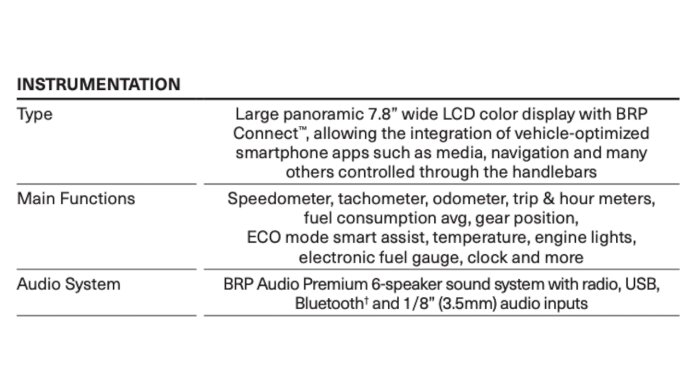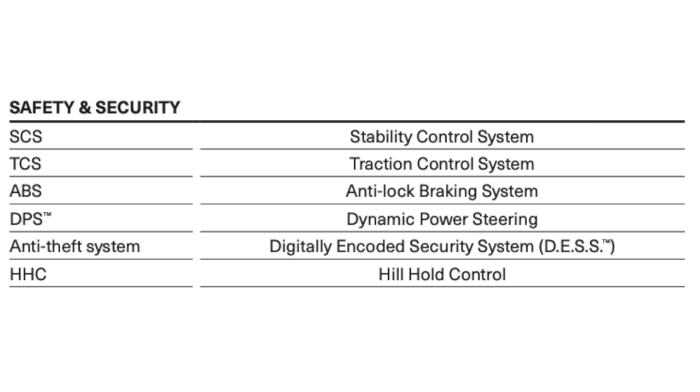As far as the audio system goes, you have a BRP Audio premium six-speaker sound system with radio, USB, Bluetooth, and a 3.5mm audio input. Moving on to safety and security, we have a number of systems: the stability control system, traction control system, anti-lock braking system, dynamic power steering, a DESS key (digitally encoded security system), and hill hold control.